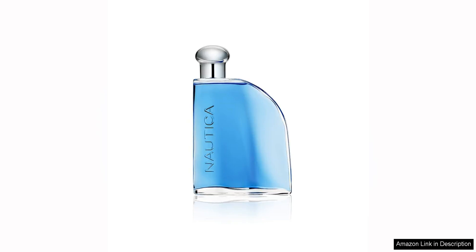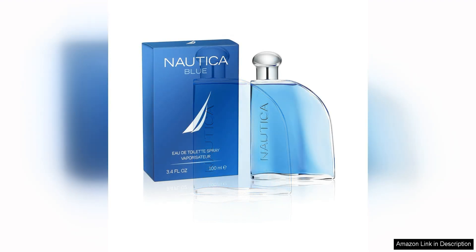Nautica Blue Eau de Toilette for men is a refreshing and invigorating fragrance that is perfect for everyday wear. The scent opens with a burst of fresh, aquatic notes, reminiscent of the cool, crisp ocean breeze. This initial wave of freshness is followed by a subtle hint of zesty citrus, adding a touch of brightness to the fragrance.